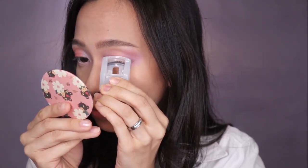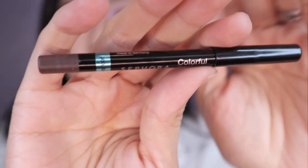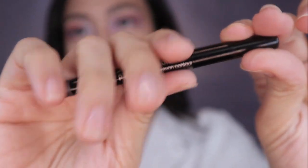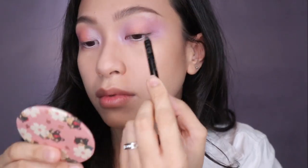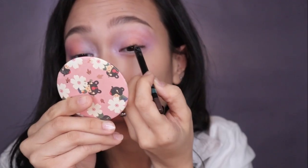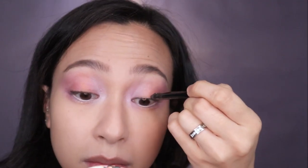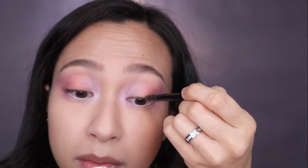Now I'm going to curl those lashes. Taking a brown eyeliner, I will fill in my upper lash line and fill in the gaps of my lashes — this should give volume to my lash line and my lashes basically. Then taking a flat brush and just blending it out, making sure everything is covered.